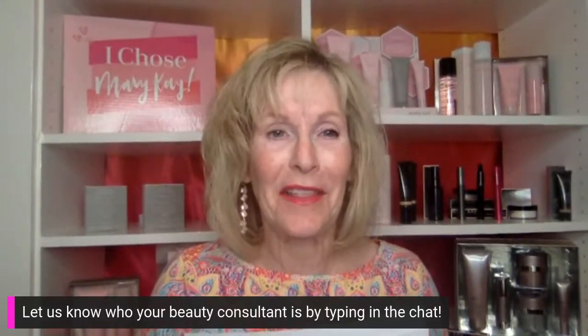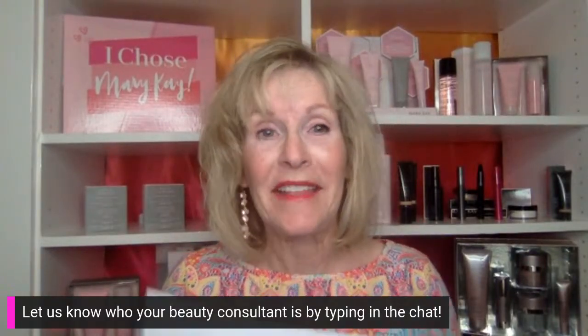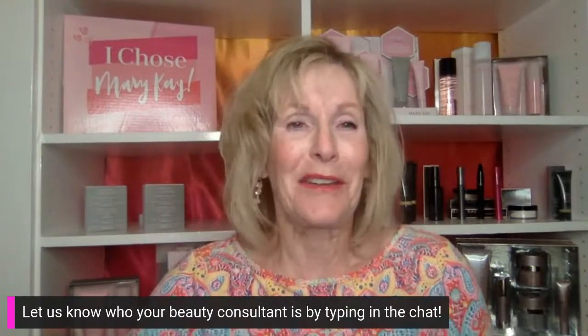We're so excited to be here! For those of you popping on, welcome — go ahead and type in the chat. We would love to see who your beauty consultant is. Type in the chat who she is so we can see who's on and who's excited for their customer to be here.